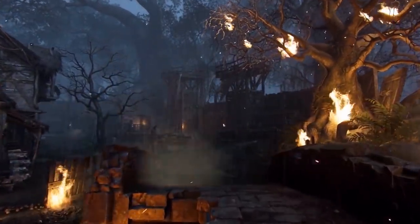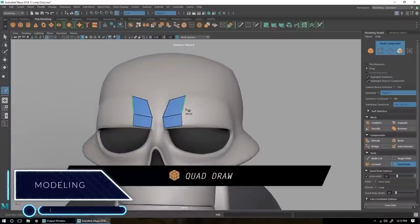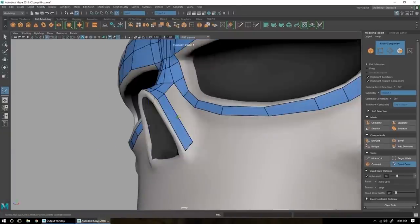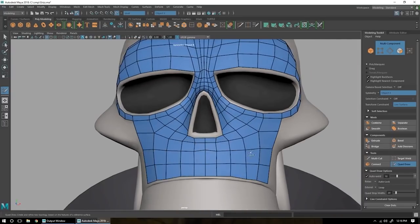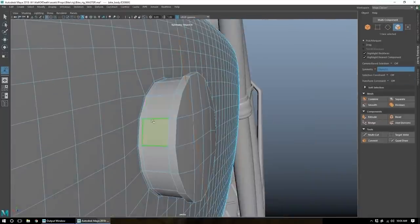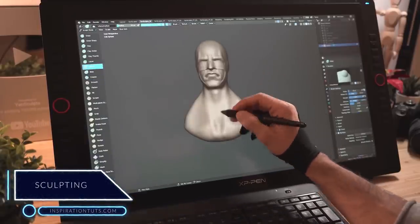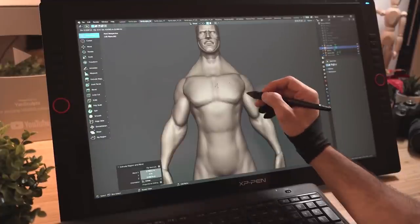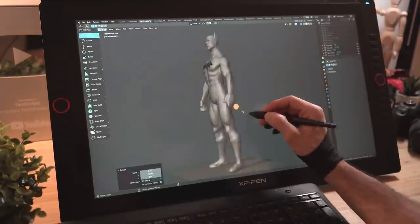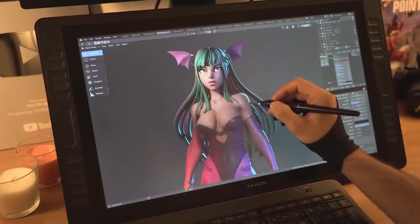Now let's break down how demanding 3D work is based on tasks in the production pipeline. 3D modeling is relatively the least demanding task in 3D, especially as a beginner. You will be able to work on your first modeling projects using an average laptop without any problems. But as you start working on complex projects and big environments, the need for a better computer becomes necessary. Sculpting, however, is one of the few things in 3D that doesn't give you much room for using a weak or average machine. As you start sculpting and adding more subdivisions to your mesh, you will quickly notice that your computer doesn't handle the demand properly.